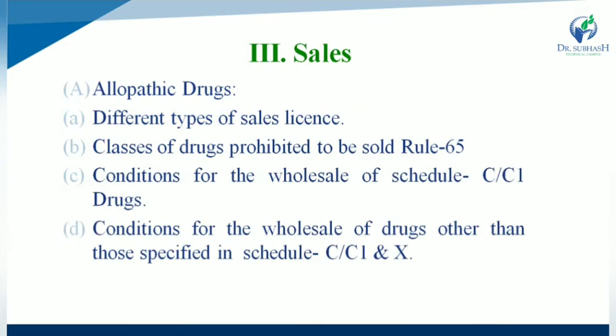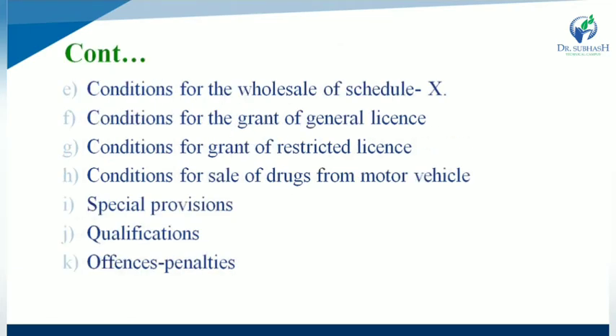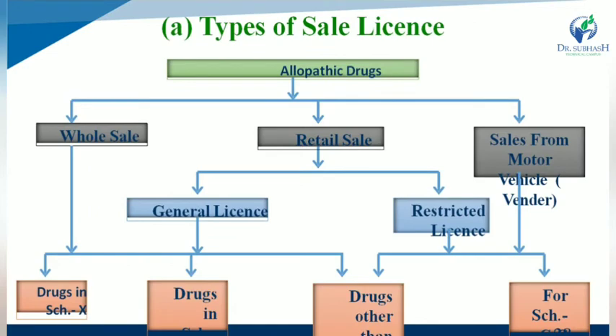Next is sales. For allopathic drug products, there are three types of sale licenses: wholesale, retail sale, and sale from motor vehicle. Under wholesale, there are three subcategories: drugs specified in Schedule X, drugs specified in Schedule C, and drugs other than C, C1, and X. For retail sale, there are two types: general license and restricted license.